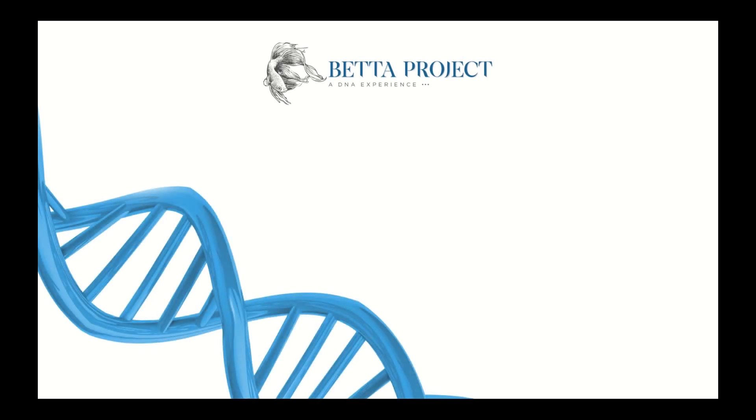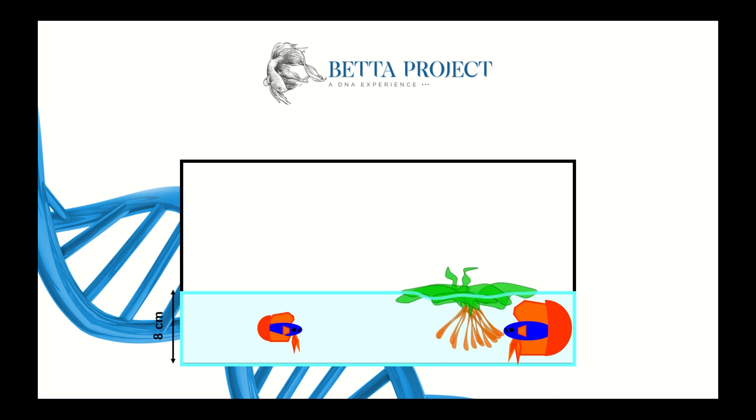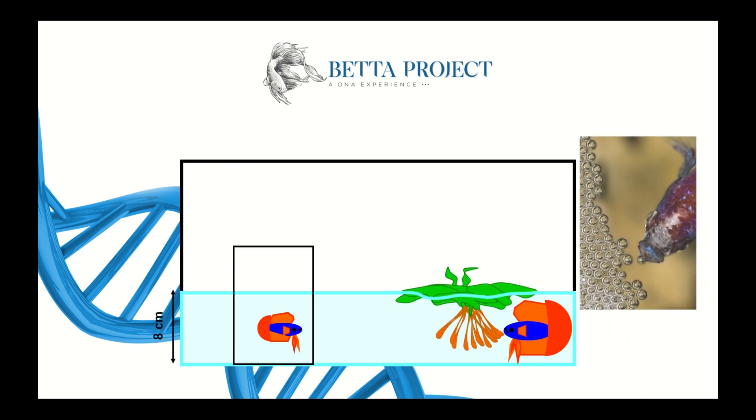Welcome to the Bera Project, a DNA experience. Crossing the race bettas until adulthood is a very enjoyable job, isn't it? However, you can do more than this.